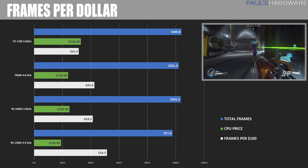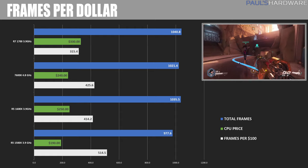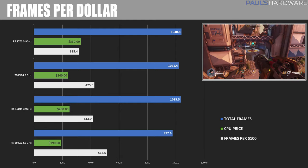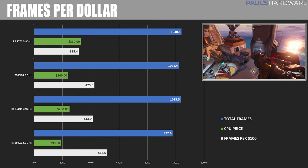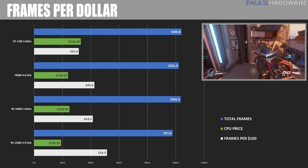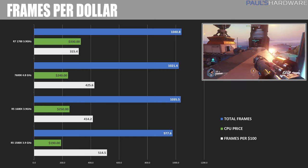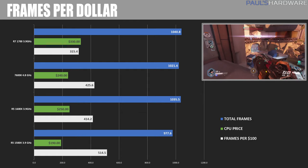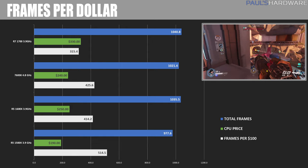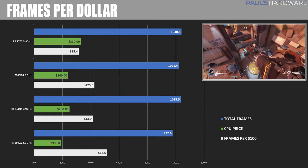The final slide is a frames per dollar analysis. I added up frame rates across all actual gaming tests to produce an aggregate. Total frames produced and retail prices are listed, with AMD chips at current MSRP and the 7600K at $240 on Newegg. The best frames per $100 comes from the R5 1500X largely due to its lower price. The 7600K versus 1600X is a pretty dead heat, but the 1600X's non-gaming performance would push me toward it. The 1700 comes down in bang-for-the-buck but offers additional cores and threads for non-gaming use.